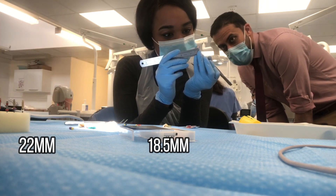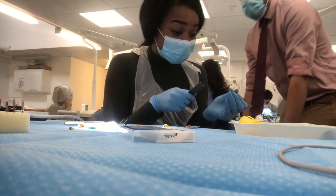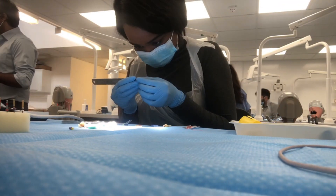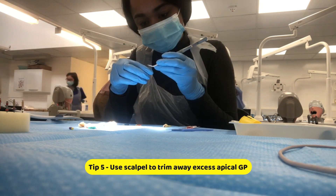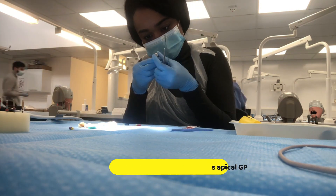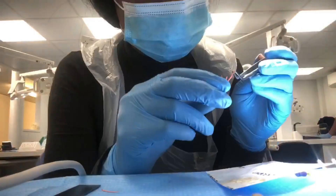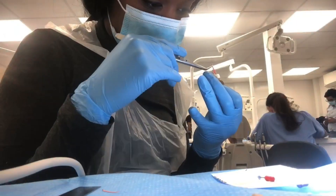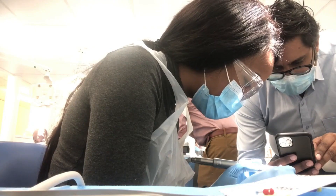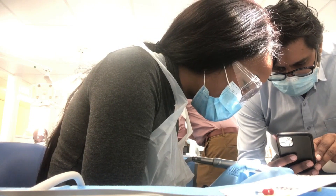After Vish's very helpful explanation I was back on track. You can see me using the scalpel to trim off the excess on the GP points and getting them exactly to length. Here I am using the lateral condensation technique, using my finger spreader to get the rest of the GP points in. Once they're all in, it's then time to trim away the excess.